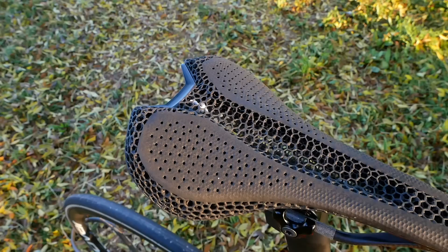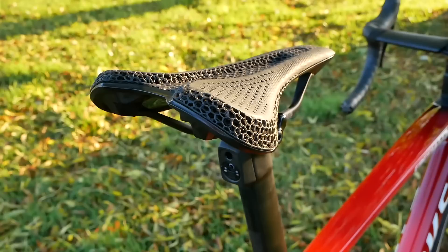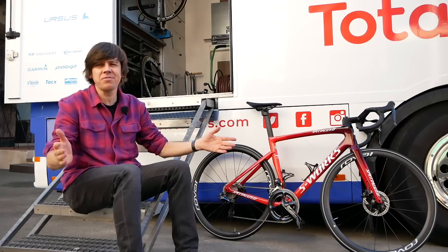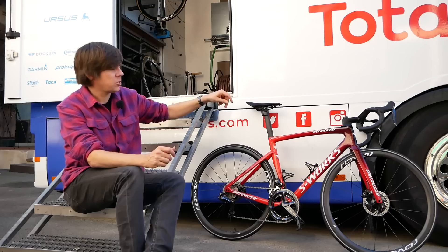Saddles are another thing Specialized are supplying, and with everybody having different derrieres there are plenty of different saddles. Yes, some riders are indeed using the very pricey, very flash-looking 3D-printed mirror-technology ones, whether it's the Power or the Romin. With this being a winter bike you may notice a little bit of steerer tube sticking out the top with spacers on there.